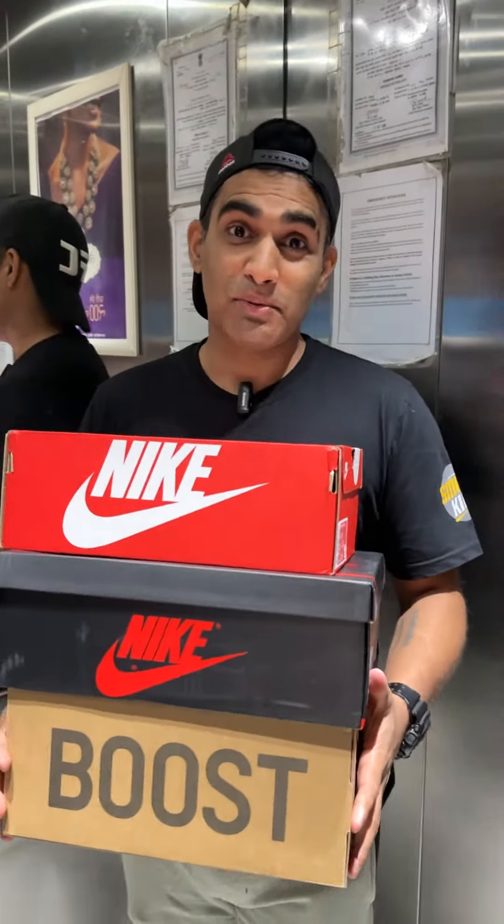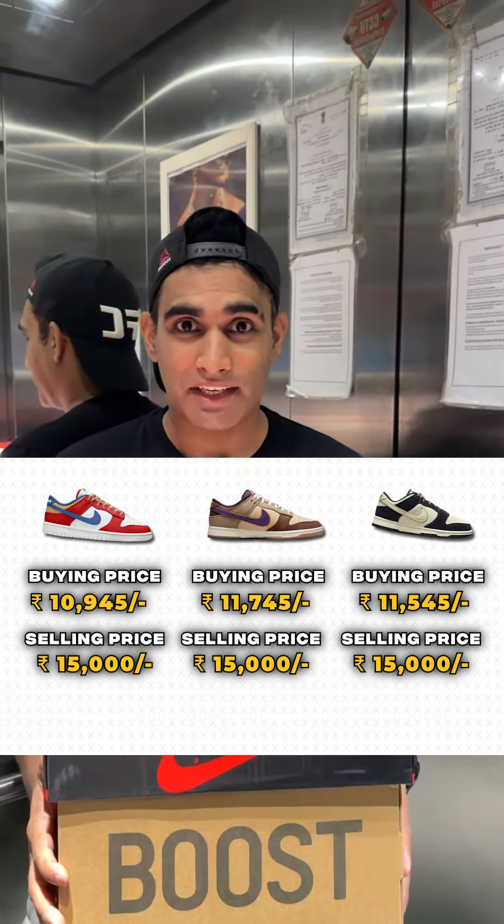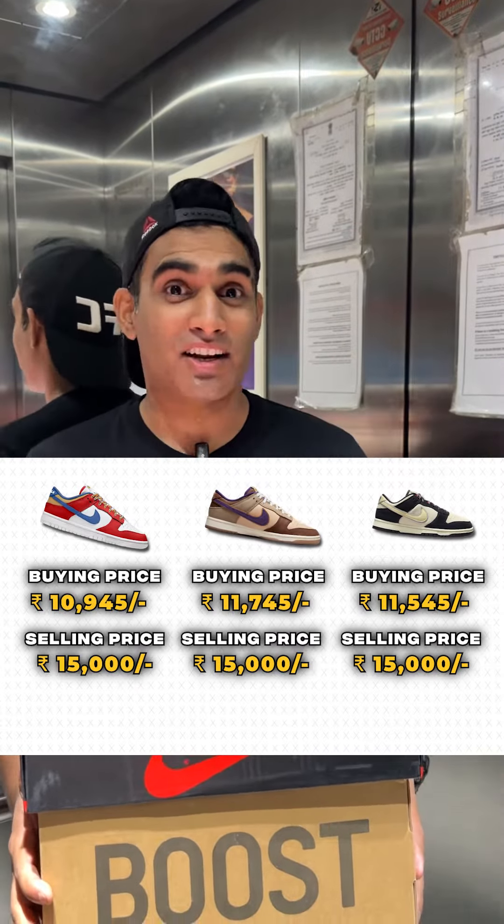Then after that, I was able to cop Dunk Pebbles and Dunk Suede Black & White. On the three accumulated, the profit was Rs. 10,000.